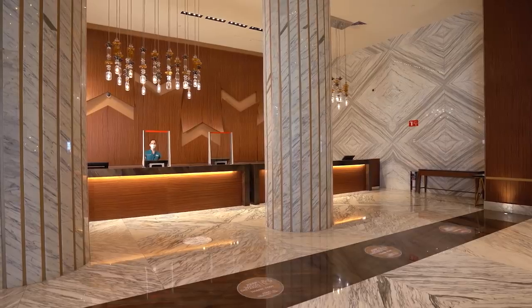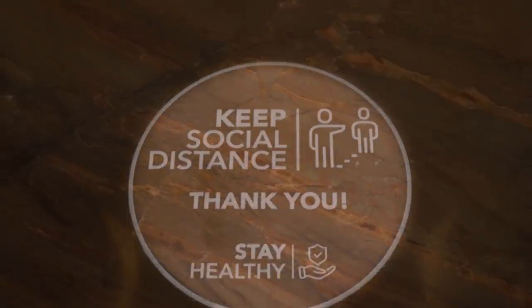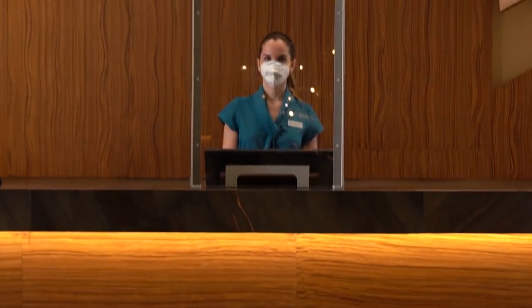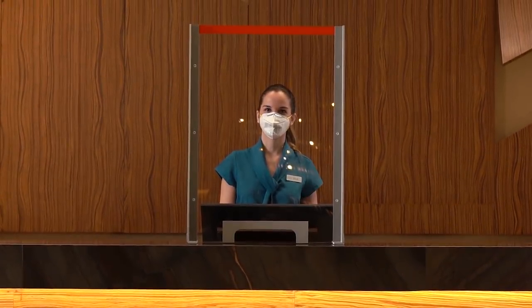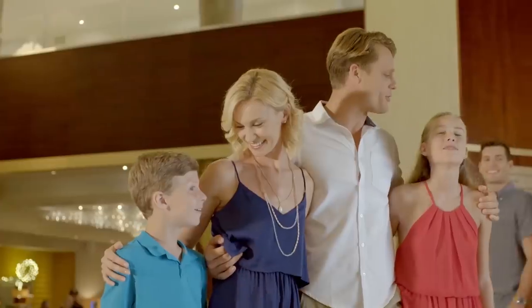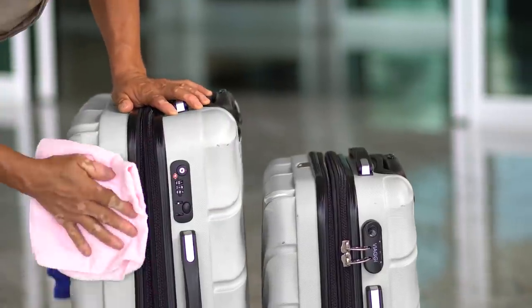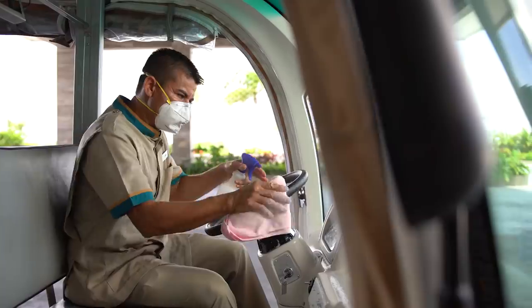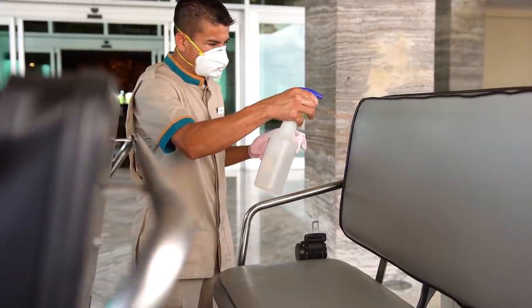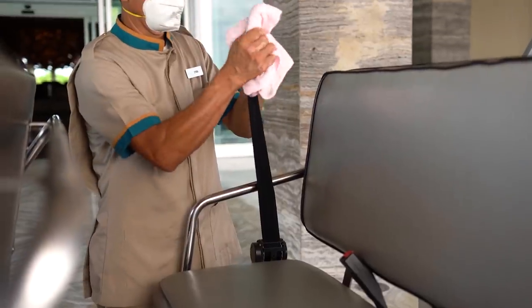In all reception areas, we've installed floor markers indicating the correct distance our guests and team members must keep between each other. We have also placed acrylic protective barriers at all registration desks. In addition, each guest is asked to sign a declaration of health. All guests' luggage is subjected to an advanced disinfection process after their arrival. Plus, all golf carts, lobby to lobby, and general internal transportation are disinfected every 30 minutes or after being used by any guests.